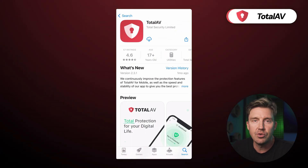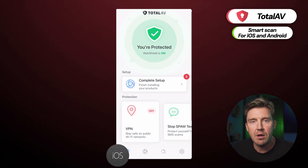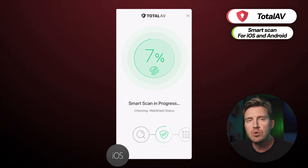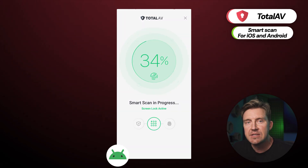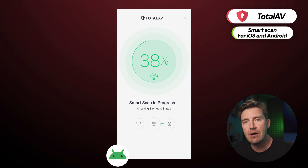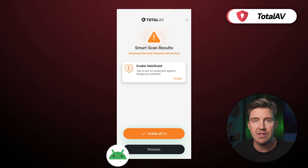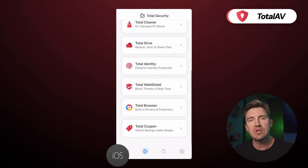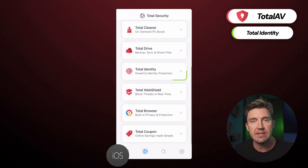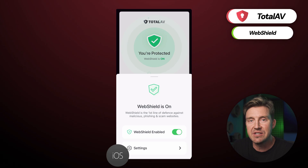The first provider I can recommend is TotalAV. Its mobile antivirus app comes with a smart scan that boosts security by checking if the device is up to date, ensuring all pin codes are enabled, scanning for malicious sites, and monitoring how secure the Wi-Fi network is. Apple users get access to features such as data breach monitoring that sends an alert if your email address has been leaked and your data compromised. The app also blocks malicious websites before you have a chance to click on them.